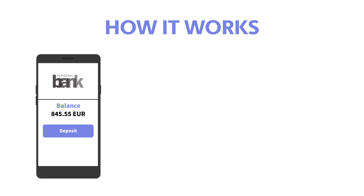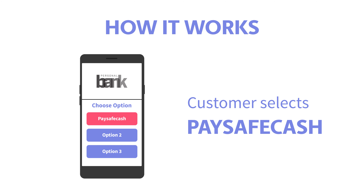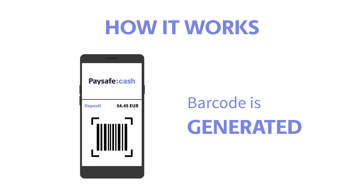Topping up with Paysafe Cash is secure and customer-friendly. The customer selects Paysafe Cash as the top-up method in the banking app or wallet, then approves the desired top-up amount with a PSD2-compliant authentication. Hereby, a Paysafe Cash barcode is generated.